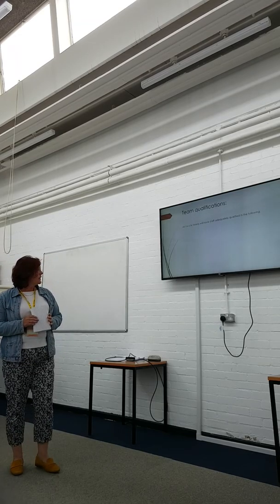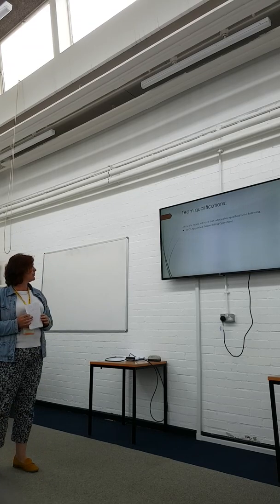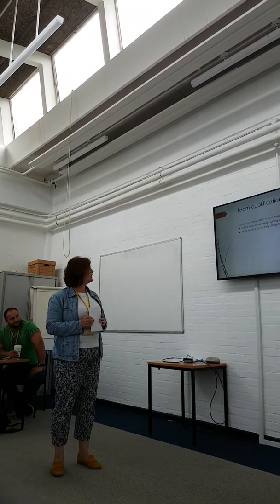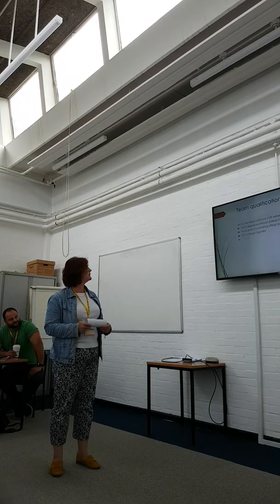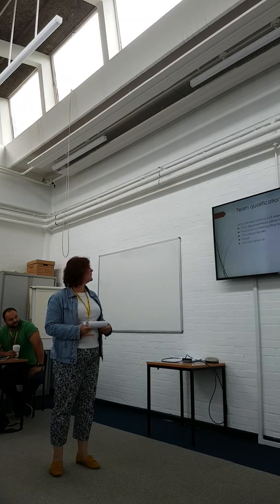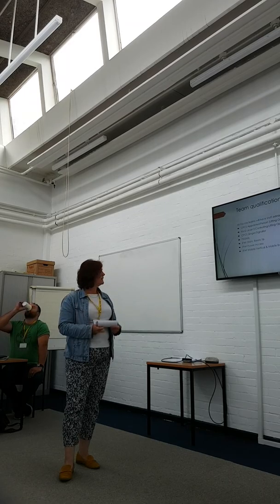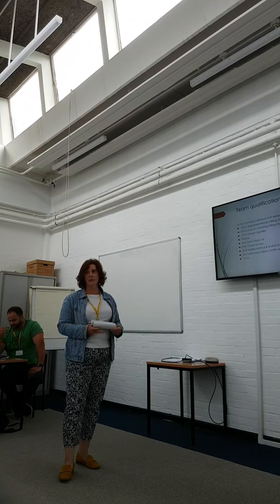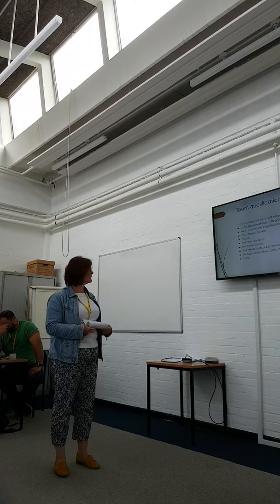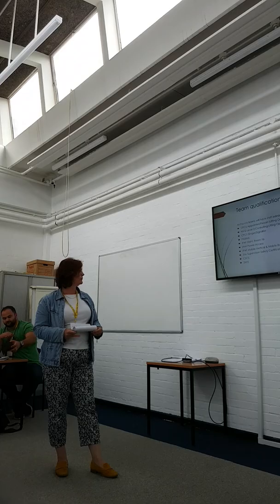The site team will all have staff adequately qualified in the following: CPCS appointed person for lifting operations, NVQ Level 3 controlling lifting operations, CPCS slinger and signaller, CSMA, IPAF static boom 1B, IPAF powered access vertical and mobile boom, site supervisor safety certificate, and all operatives will hold CSCS cards. We will also have an SMTS qualified person on site.